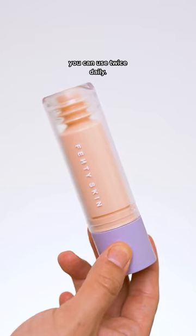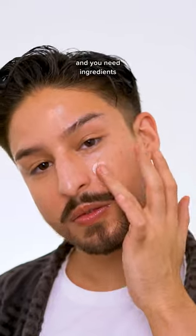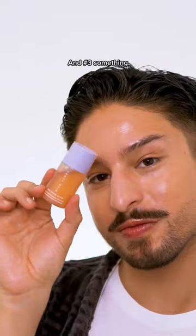Number two: a dark spot serum you can use twice daily. Hyperpigmentation formation is a complicated process and you need ingredients that can tackle it from a few different angles. This serum has niacinamide and a vitamin C derivative to do just that, and you're able to use it every day.